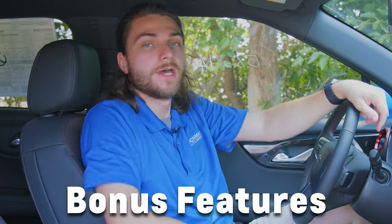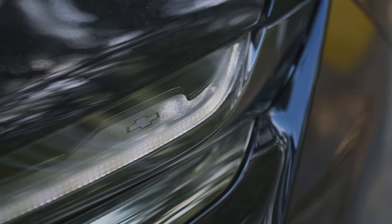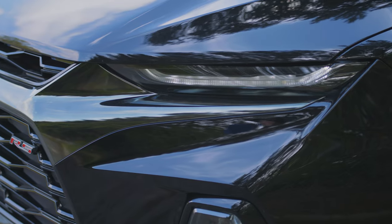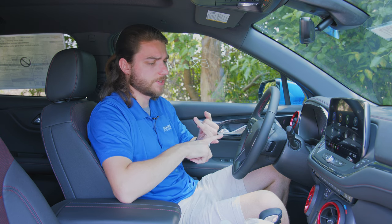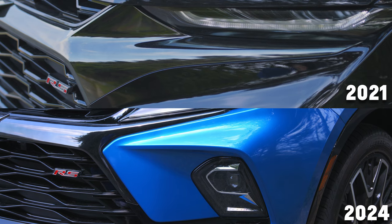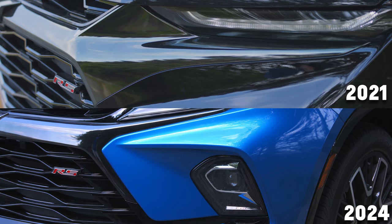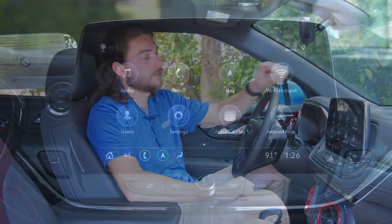Now I never just give you guys five hidden features — I always sprinkle in some bonus features. In the past I've talked about how on the exterior you have hidden Chevy bow ties and references to the Stingray from the Corvette. On this model year there aren't that many Chevy bow ties on the exterior, and the Stingray outline isn't as clearly defined either — possibly because the daytime running lights are lower profile. But on the inside, you still have a couple of hidden features inside the menu you might not know about.